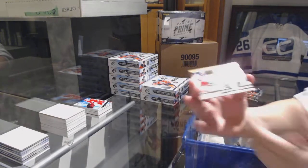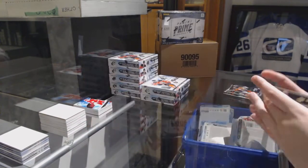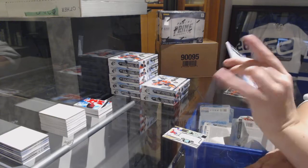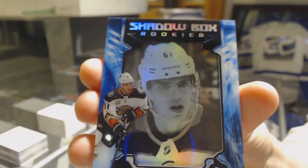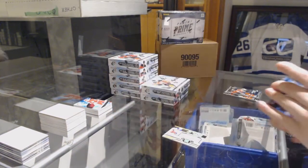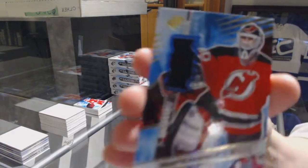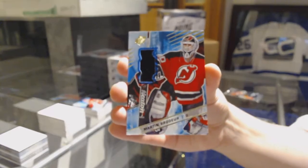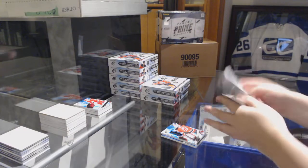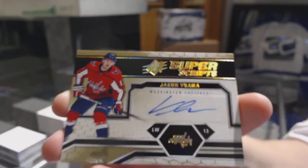We've got a Super Scripts Auto, also for the New York Rangers — Matt Zuccarello. We've got a Shadow Box Rookie, number 298, for the Anaheim Ducks — Troy Terry. We've got a jersey for the New Jersey Devils — Martin Brodeur. And for the Washington Capitals, a Super Scripts Auto of Jakob Chychrun.